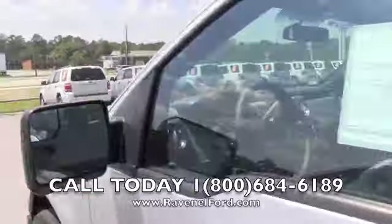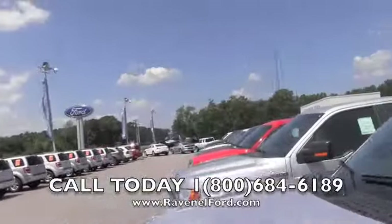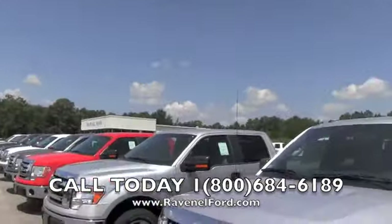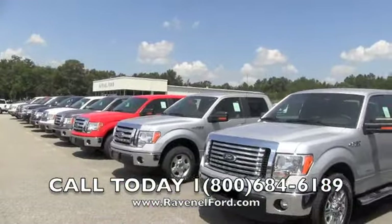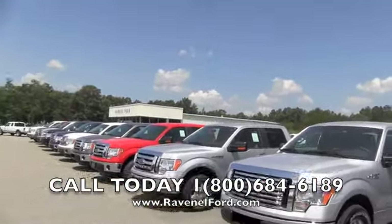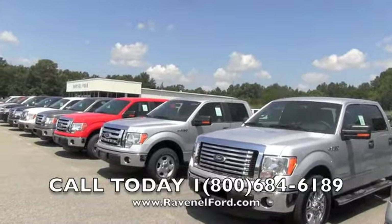Four-door — not bad at all. Come on out and see us at Ravenel Ford. We are 15 minutes south down Savannah Highway, past Citadel Mall in Charleston — an hour from Beaufort, an hour and a half from Georgetown, two hours from Columbia, and two hours from Myrtle Beach. We'll see you soon.